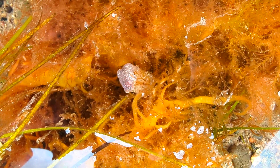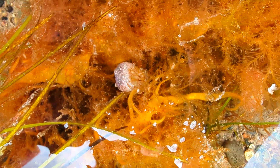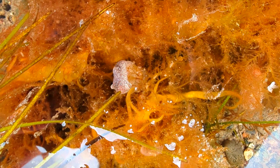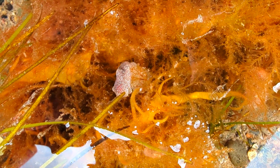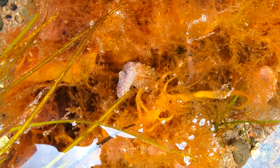Next time you stroll along the shores of Vancouver Island, keep an eye out for these small wonders of the sea, the white bubble snails. Their delicate beauty and fascinating adaptations remind us of the incredible diversity and resilience of marine life.